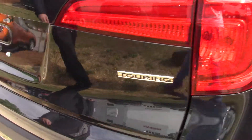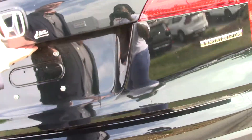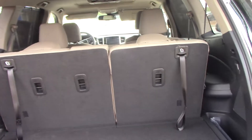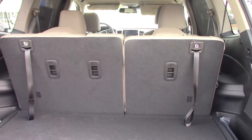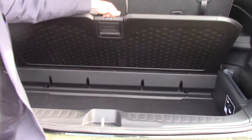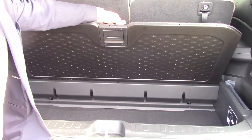As you come around to the back, you'll notice that the trunk has plenty of space. You've got a rear wiper — helps a lot in the rain and the snow. You can fold down the seats to get extra room. You've got a little cargo space down here and your spare tire is also under the carpeting.